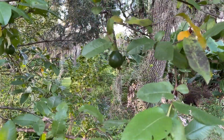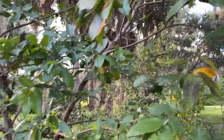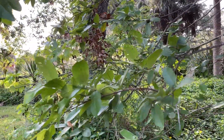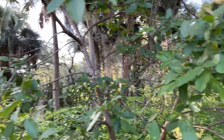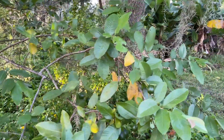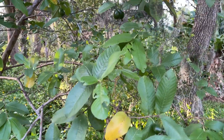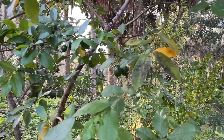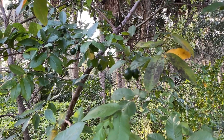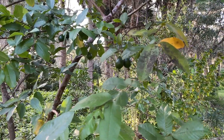Number seven is guava. Guava has been productive every single year, but what's different this year is I have several different varieties. This particular tree creates a lot of fruit every year, but my other varieties are producing this year — so that's new. This particular one isn't the greatest as far as flavor, but I can't wait to try the other varieties.